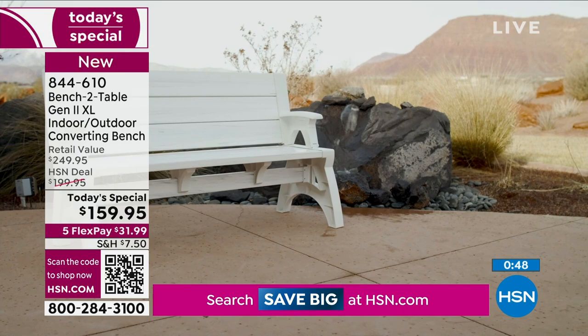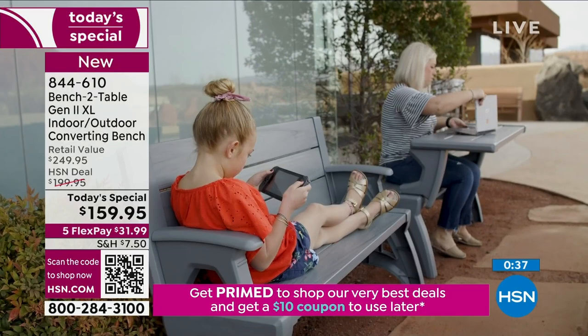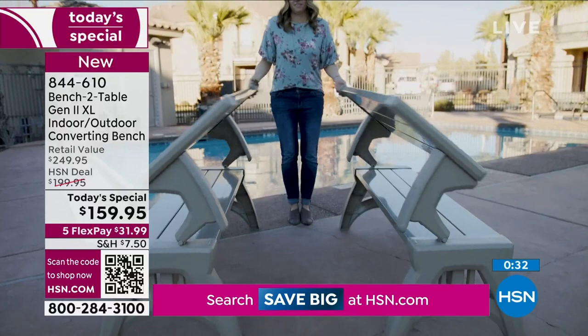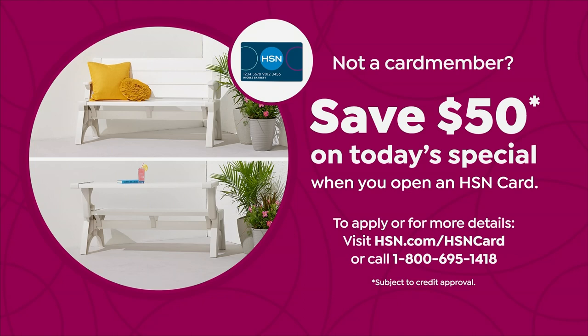Write down the item number: 844-610. If you want to get the Sierra Timber, open up your camera and wave it over the QR code, or go right to hsn.com. I've got a way for you to save $50 — if you don't have an HSN card, we are once again doing the biggest coupon we've ever done in the history of the network. It's $50 off a single item purchase when you open an HSN card, making the bench $109.95. You can use that coupon one time only.